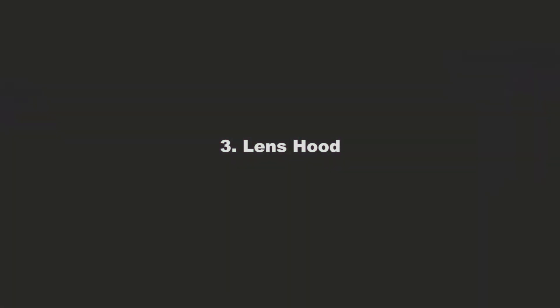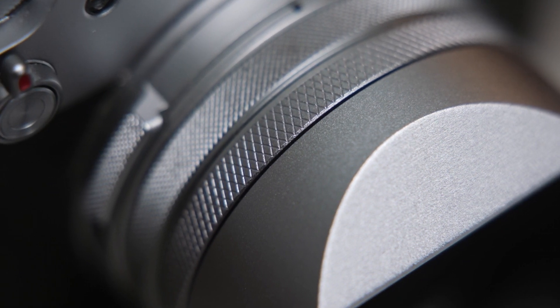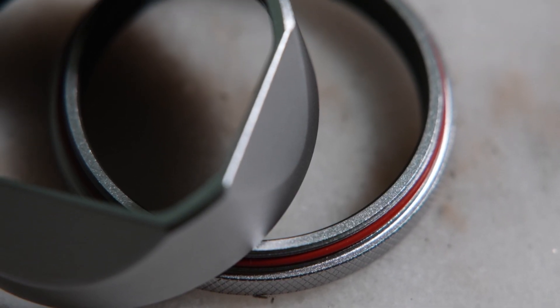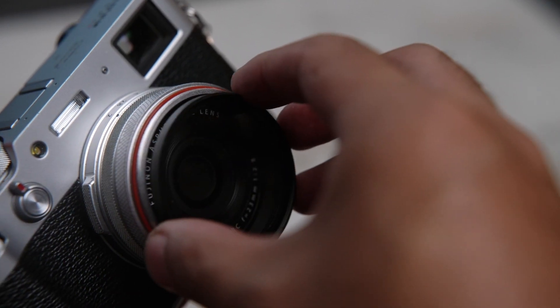The third accessory I recommend is a lens hood. I got mine from Amazon from a company called Hogue — I'm not sure how to pronounce it honestly. It was about $40. I mainly got the lens hood for the aesthetic, but it does help minimize lens flares. It comes with a 49mm filter adapter and a lens hood. It matches the color of the camera body pretty well. The X100V is weather sealed except for the lens, and adding the filter adapter and a filter makes the body fully weather sealed.